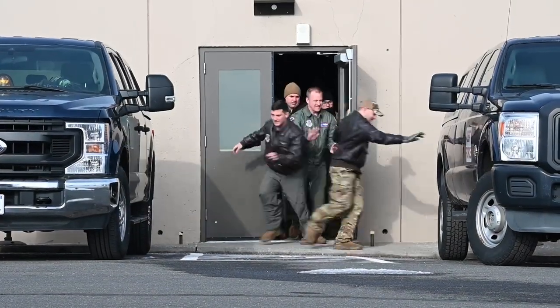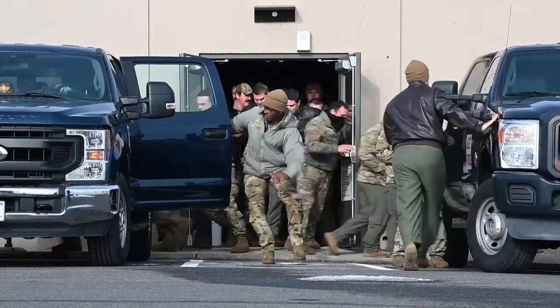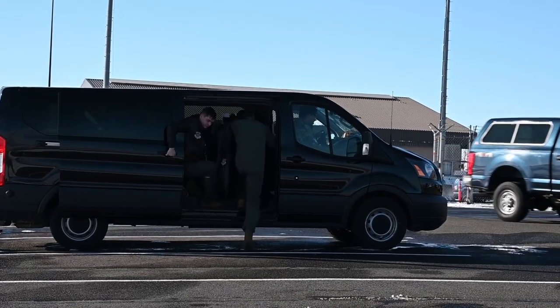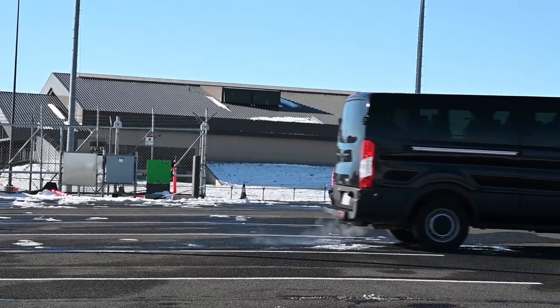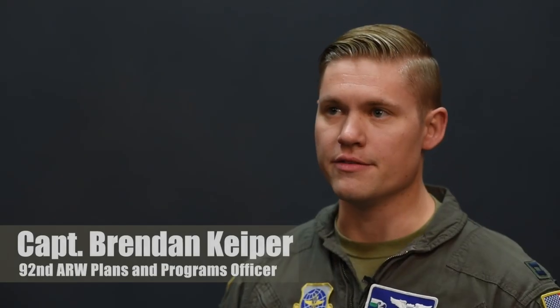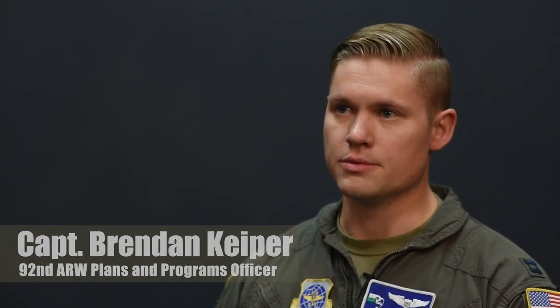We conduct Titan Fury to prepare the entire wing so that we're ready to face a near-peer adversary. Each airman works hard every day to prepare for this mission set, and Titan Fury is the culminating event that tests them and shows that we are capable to perform this mission.